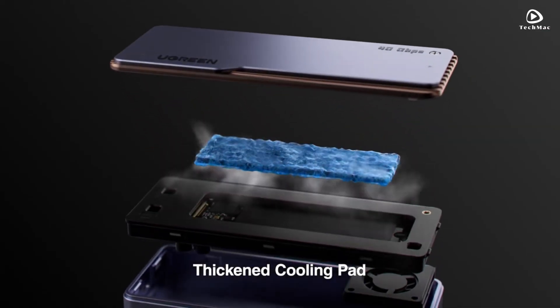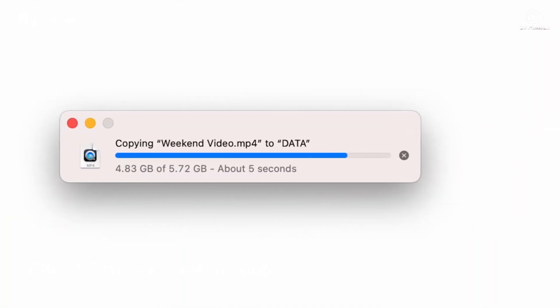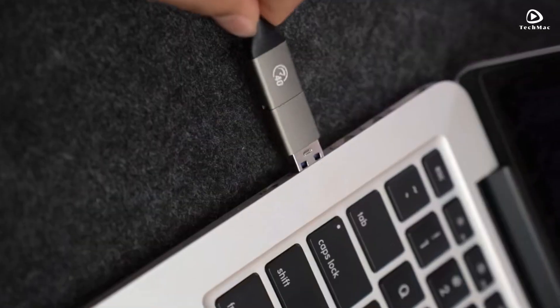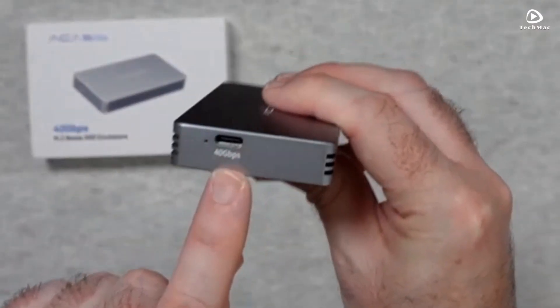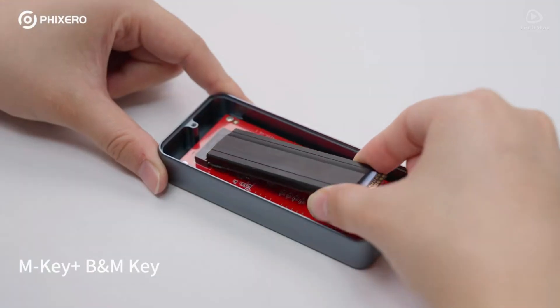And there you have it — our top picks for the best 40 Gbps NVMe SSD enclosures. Each one offers incredible speed and performance, so no matter your needs, there's an option for you. If you found this video helpful, make sure to like and subscribe for more tech reviews and recommendations. Thanks for watching, and we'll catch you in the next one.